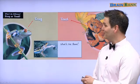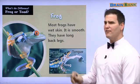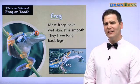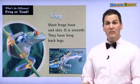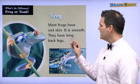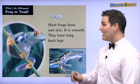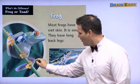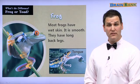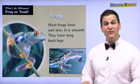Let's read more about the frog and the toad. Most frogs have wet skin. It is smooth. They have long back legs. So his skin is wet — maybe because he likes to live in the water. It is smooth, not rough. If you touch it, it will feel very smooth, maybe like glass. They have long back legs. Why do you think they have long back legs? Maybe so they can jump very high. Maybe so they can use them for swimming in the water.